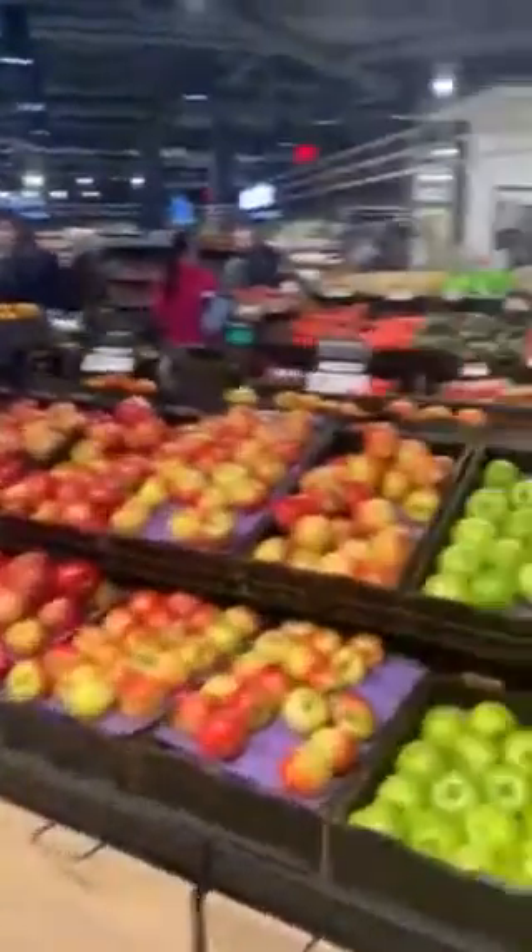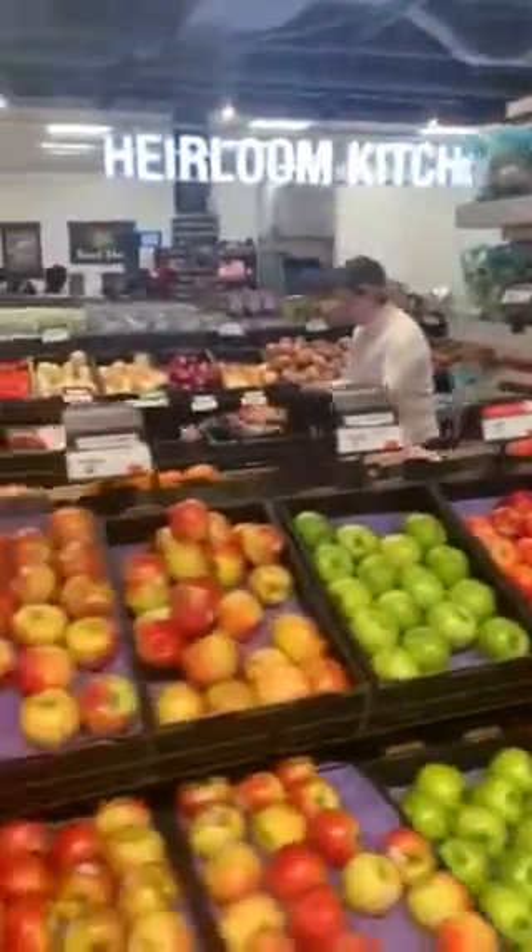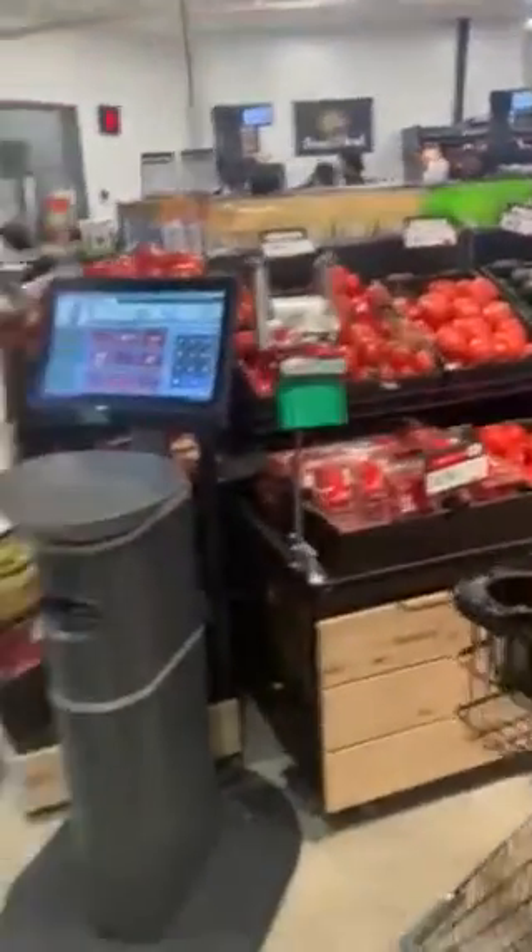We have the produce section, a nice little kitchen, some sushi, and lots of great products.